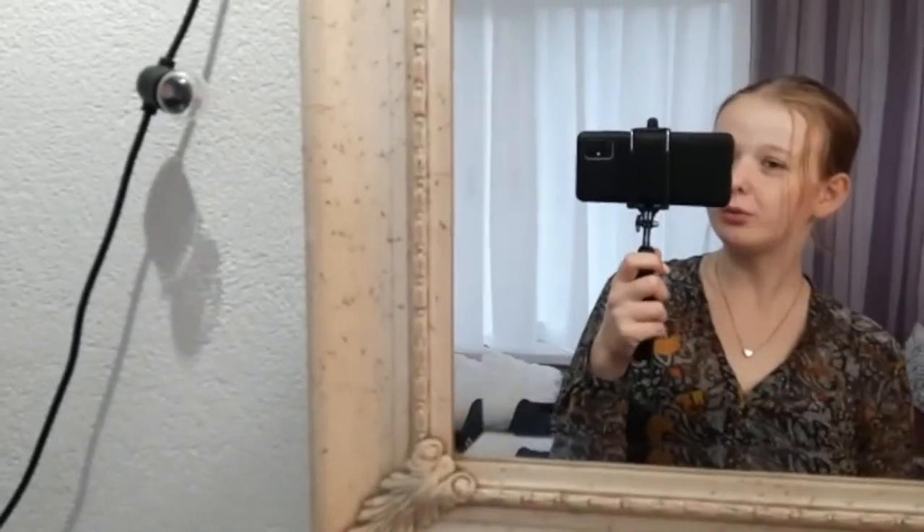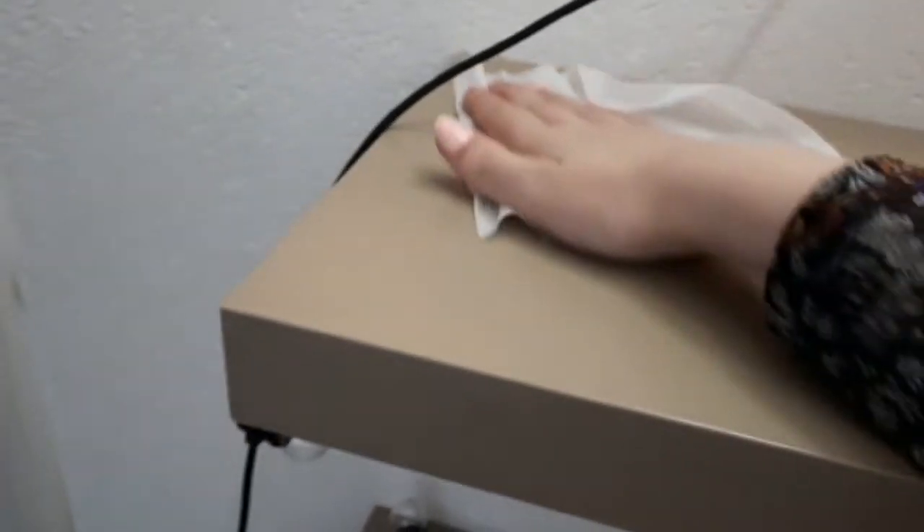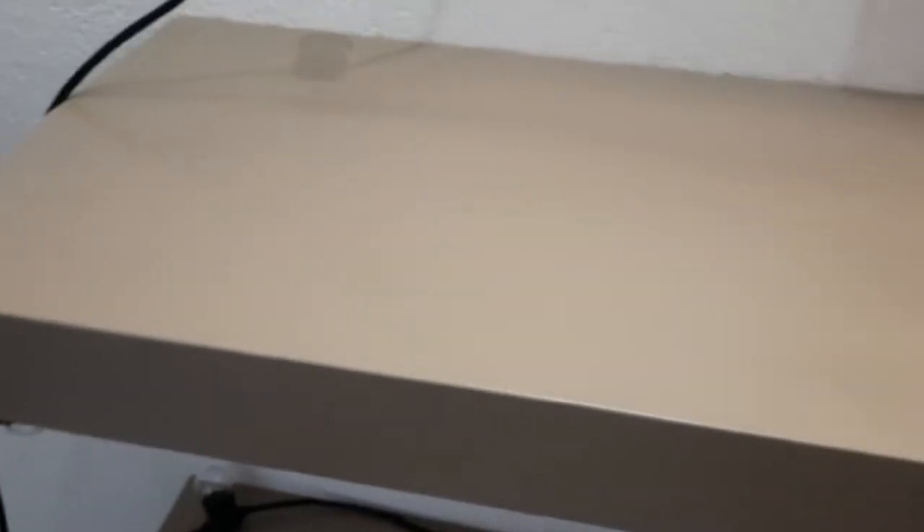I'm now going to wipe down my desk area.